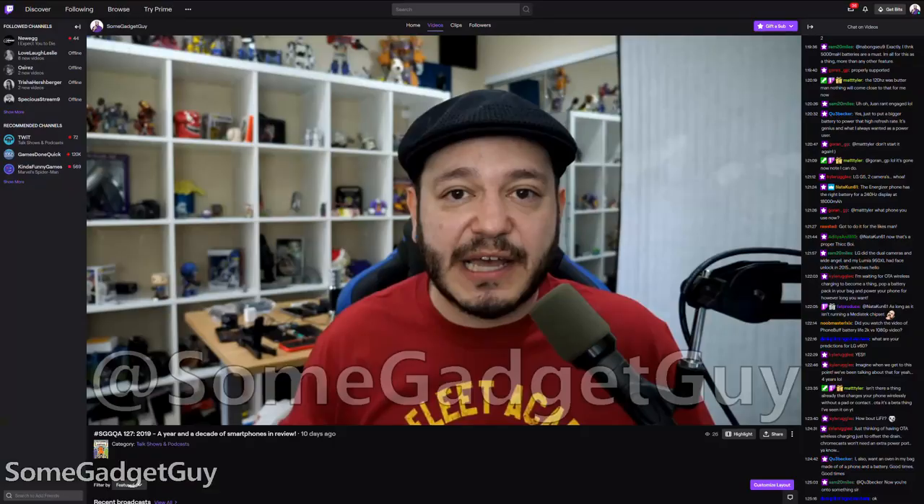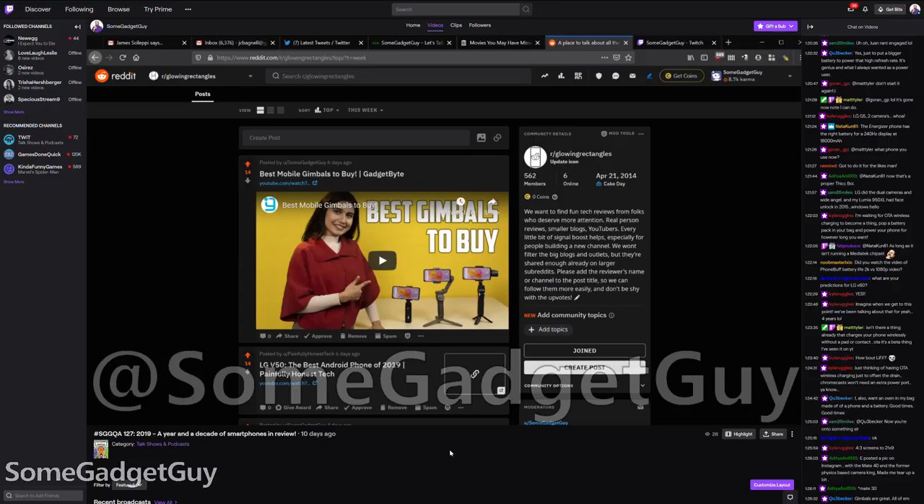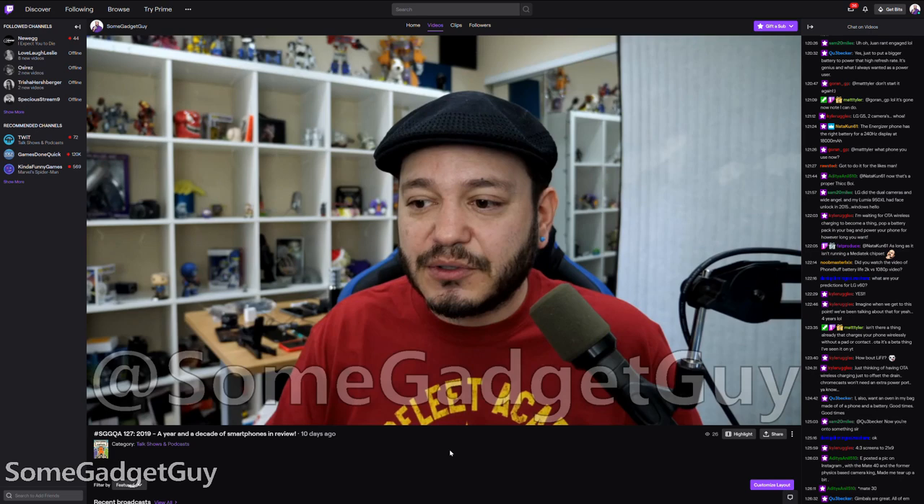So the first thing I did was host a podcast. The last two episodes of my weekly news show were handled by the NUC, and it didn't feel much different at all from what I normally do. I don't run the most impressive stream, but OBS, a camera input, audio input, screen sharing — it seemed to handle my kind of live stream just fine.